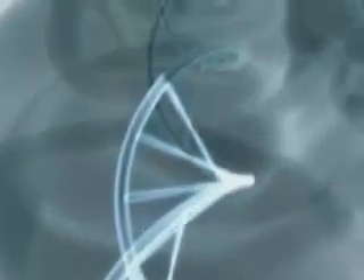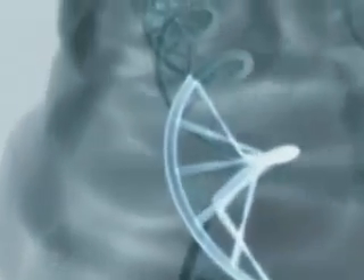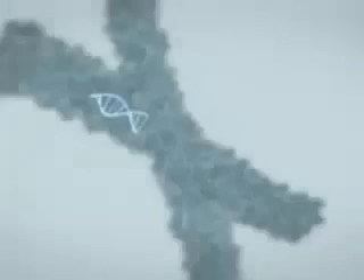Our chromosomes are inside every cell of our body. These hold thousands of genes that tell our bodies how to develop and function. Scientists have now discovered many genes that are linked to baldness, and one of these is passed down from your mother.